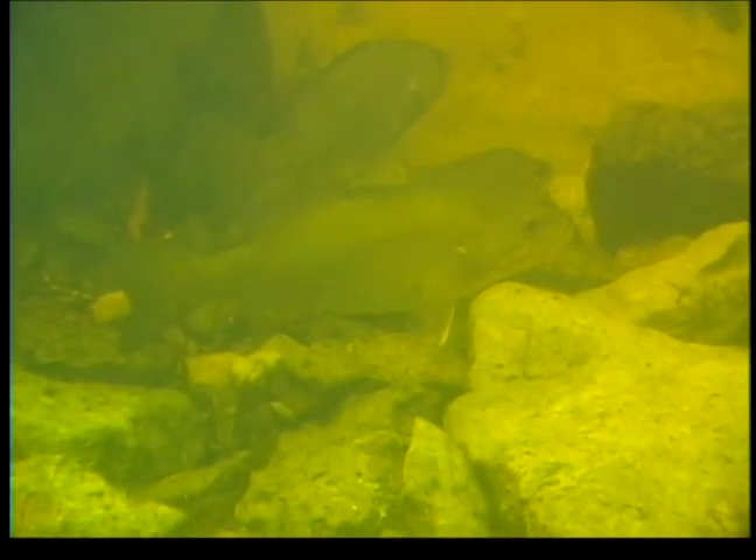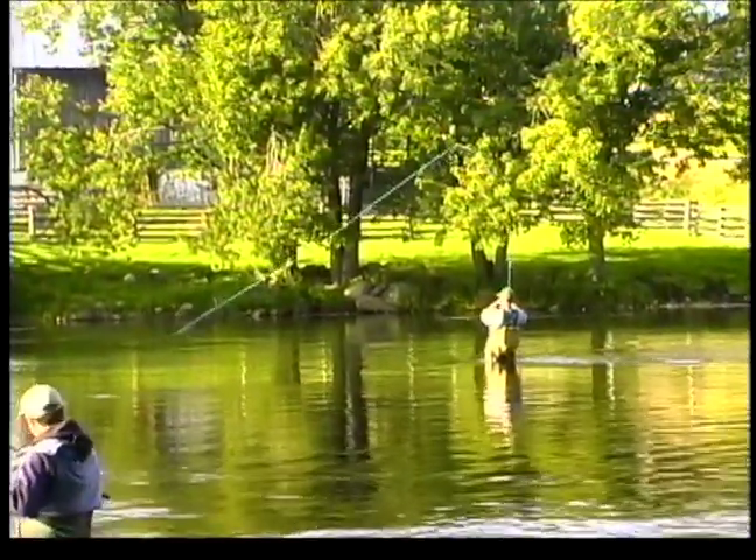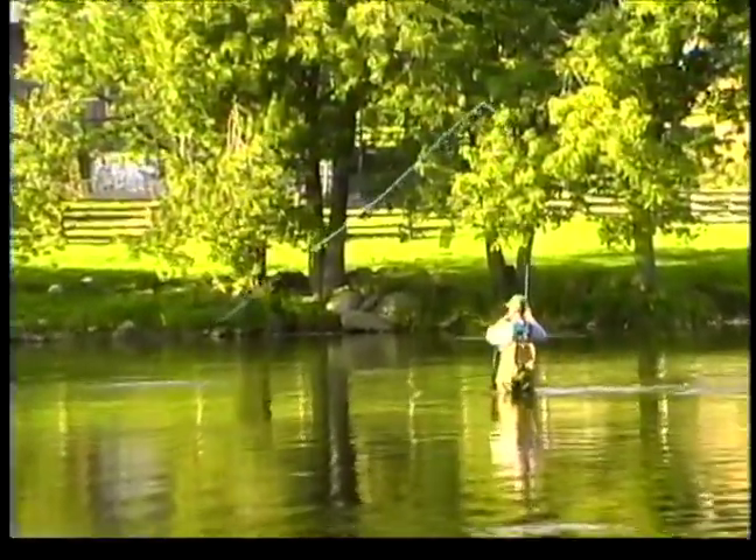Unlike many surface patterns such as traditional dry flies, you generally must impart some action on the frog pattern in order to make them effective. If we look at how a frog swims, we can see that there is a relatively common action — generally they will make two to three kicking motions followed by a gliding period. Usually the strikes will occur during the glide or pause period. This animation gives a good representation of what a fish sees on the surface when a frog is swimming past. We need to replicate these actions with our retrieves in order to make fish strike.